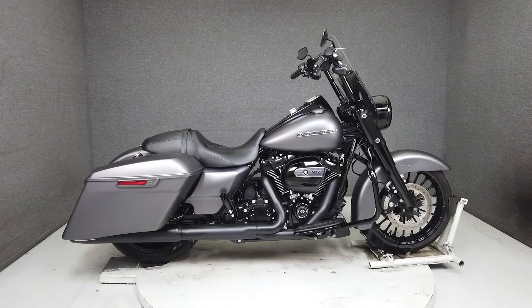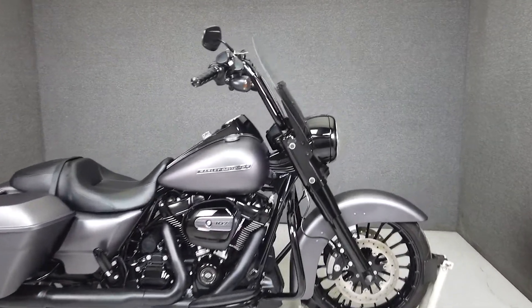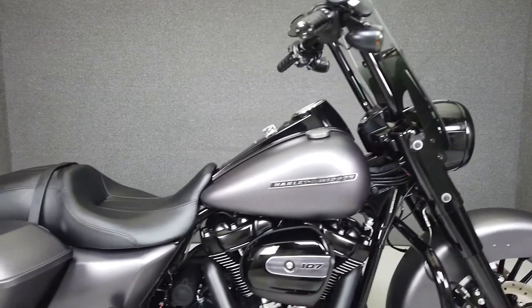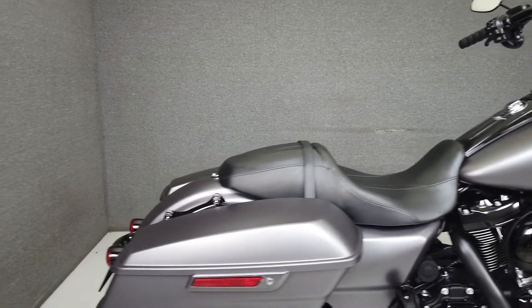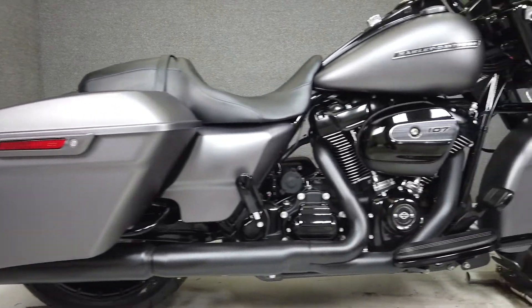Hey everyone, this is Keegan from National Power Sports. This one-owner 2017 Harley-Davidson Road King Special has only 6,488 miles. It runs and rides well, passes New Hampshire state inspection, and has been upgraded with an aftermarket windshield.